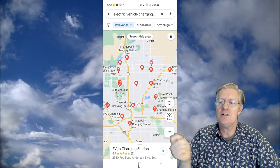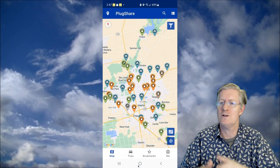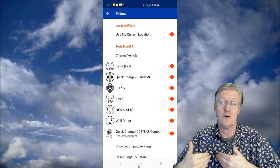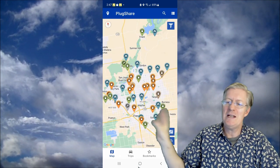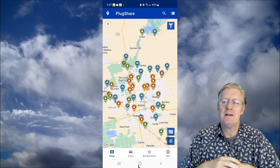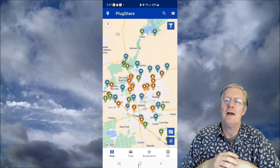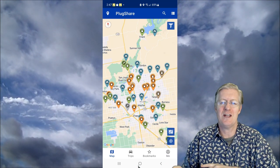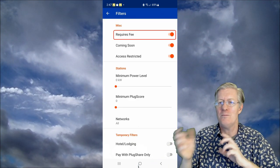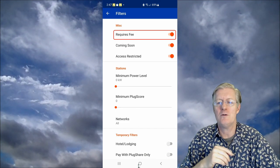If you're new to EVs, most stations require some form of payment. However, using PlugShare — which I have a separate video on — you can filter to show only free stations. Many stations in front of stores are free; the tradeoff is they're slower, roughly one-fifth the speed of paid stations. PlugShare lets you filter for free or paid stations.